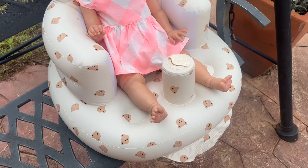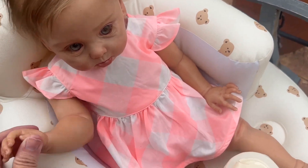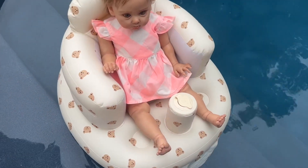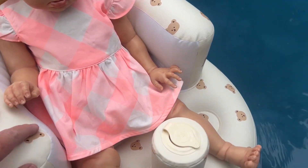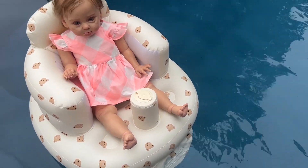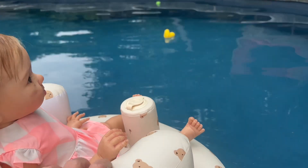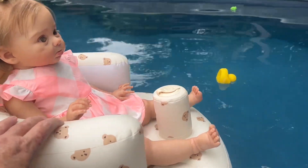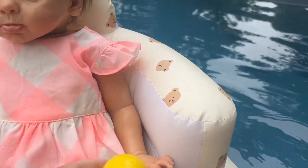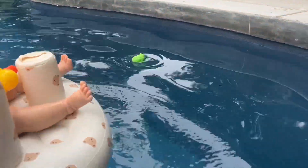Riley wants to float in her little chair, so we're going to go get her little toys out of the pool. Let's get in. This is a perfect little floatie - let's float around. Don't get too far away from me. Let's go get your toys before they get in the deep end. Let's get the duck - we got the duck. Hold on to the duck. And now look at the frog - go get him!